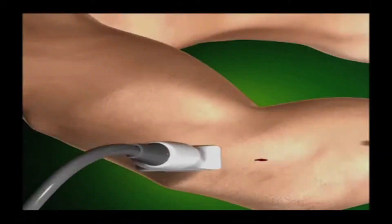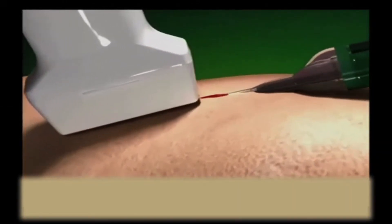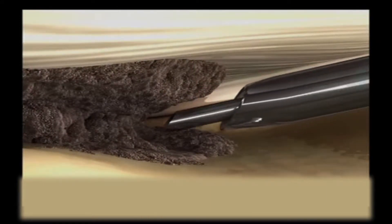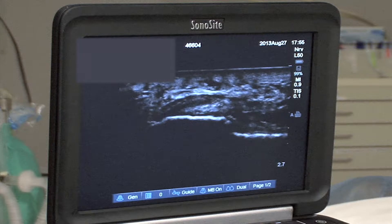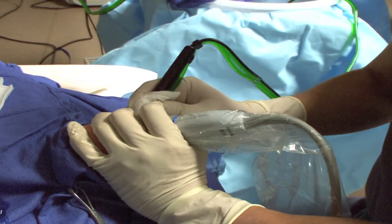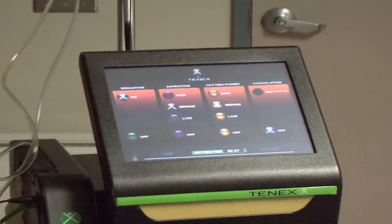10X Health has developed a technology that uses ultrasound guidance to direct the TX microtip into the diseased area. The diseased tissue is removed with the same instrument, which is curative to the disease and effectively equivalent to the surgical procedure. The procedure is, in most people's opinion, little more than a simple injection.